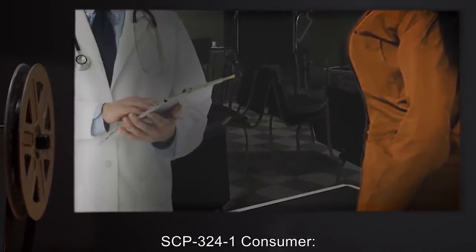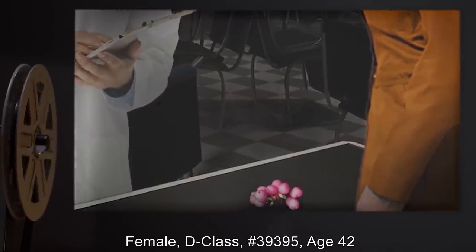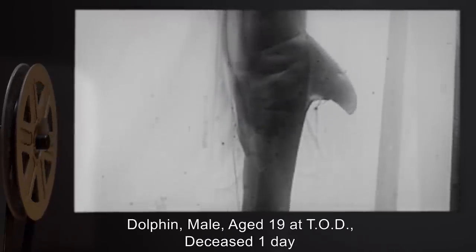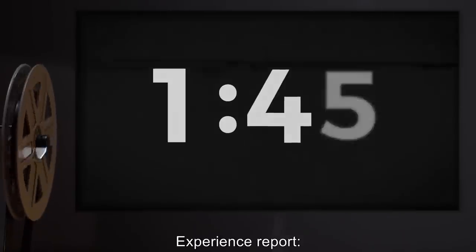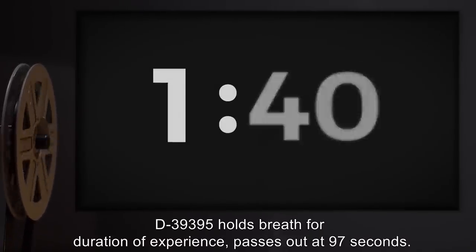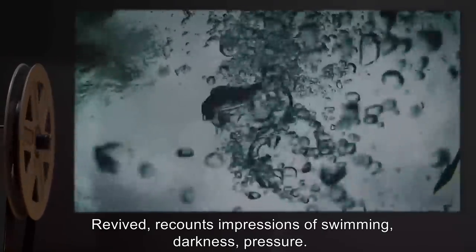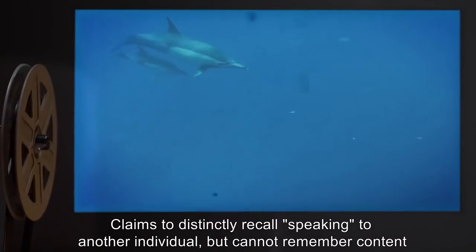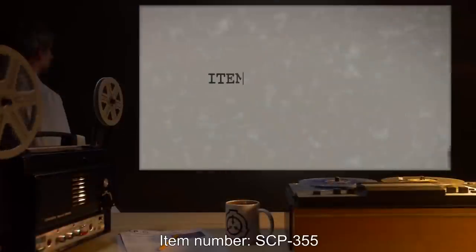SCP-324-1 Consumer: Female D-class #39395, age 42. Soil Input: Dolphin male, aged 19 at TOD, deceased 1 day. Experience Report: D-39395 holds breath for duration of experience, passes out at 97 seconds; revived. Recounts impressions of swimming, darkness, pressure. Claims to distinctly recall speaking to another individual, but cannot remember content of conversation.